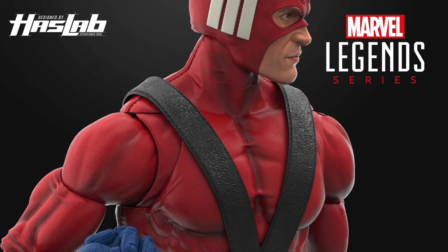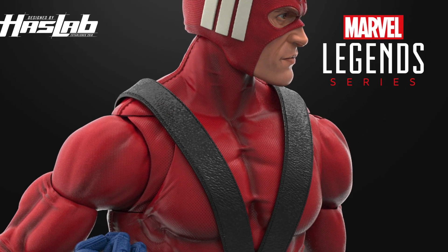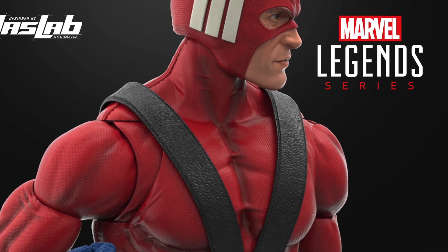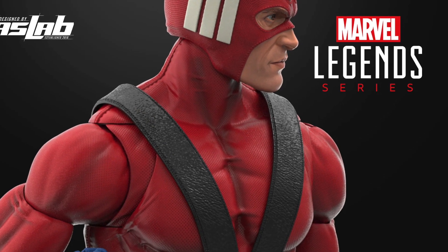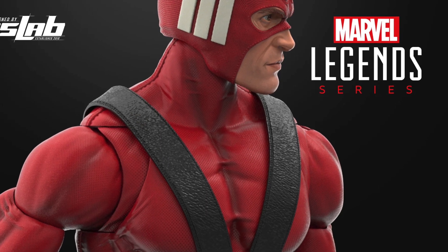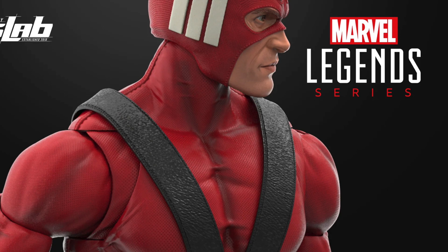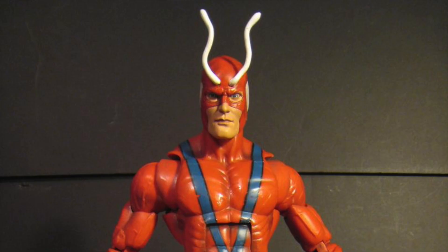The renders you're seeing right now are digital renders, so they are subject to change. If you're familiar with the digital renders of the Spider-Man No Way Home three-pack, you'll understand what I'm saying. But this is a really great thing for people hoping to get their hands on an actual Hasbro-produced Giant-Man.